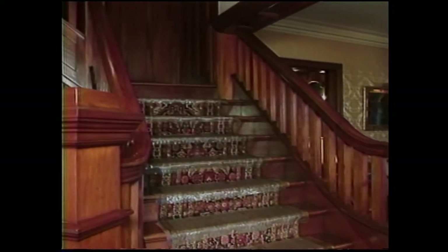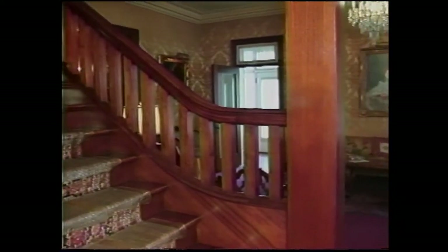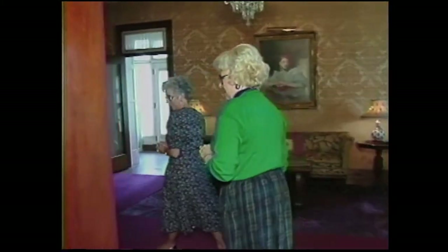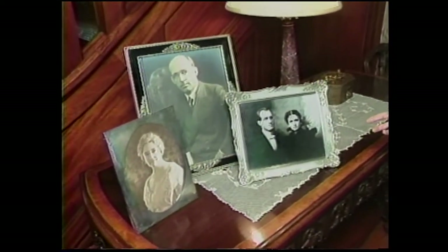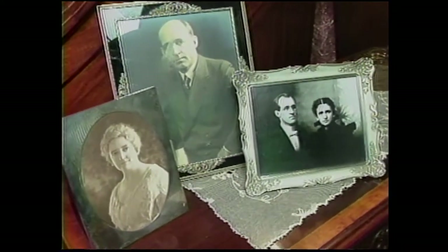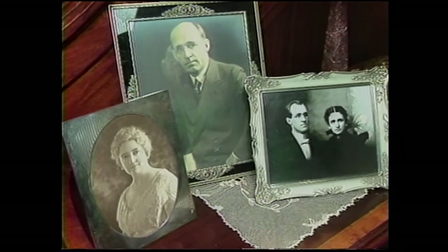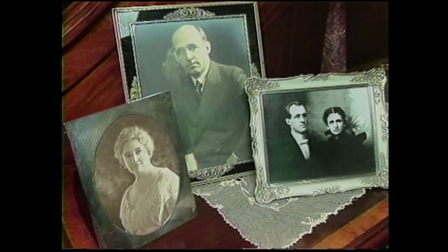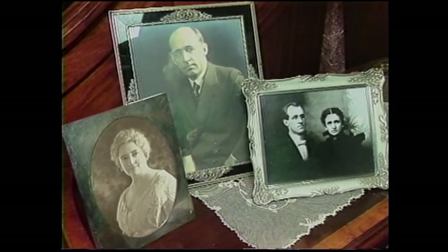This is the favorite place for Bartlesville brides to come and have their photographs made — it makes a wonderful setting. Let me introduce you to the Phillips. We have several pictures of them here. This is their wedding photograph — they were in their twenties here. And then this is a picture of each of them in their mid-years.